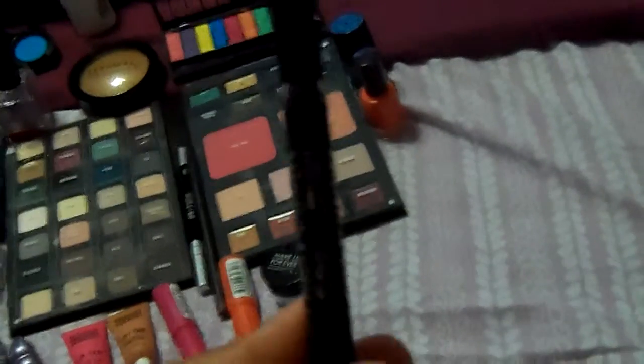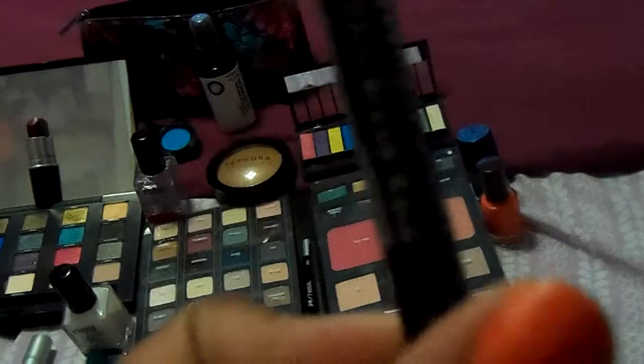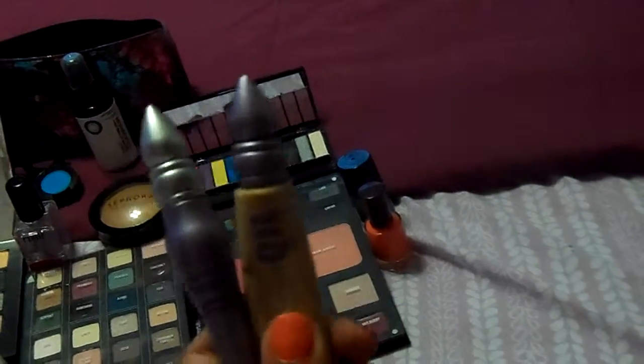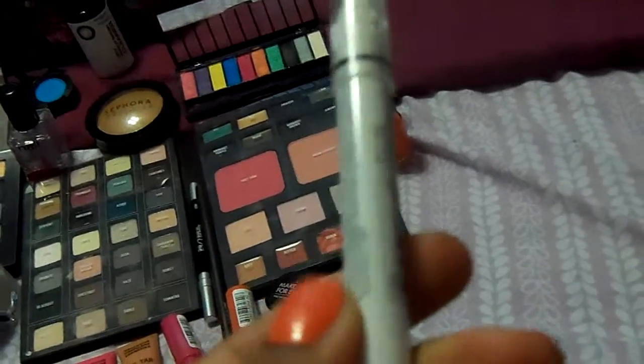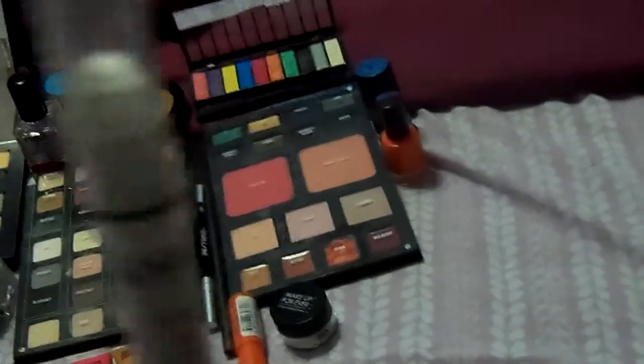We have my NYC Liquid Eyeliner in Black. Love it — it's the newest pickup. My two Urban Decay Eye Primer Potions — love it. My Jumbo Pencil in Milk, newest pickup too. You should get it. It makes your eyeshadow bright and bold and helps it stick.